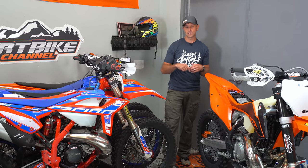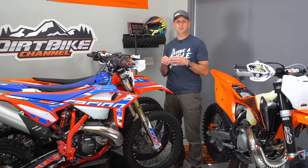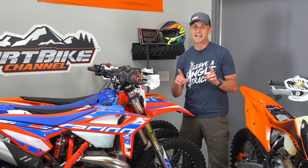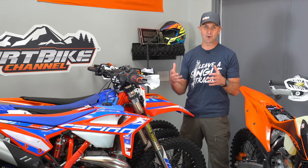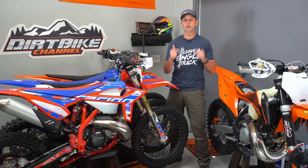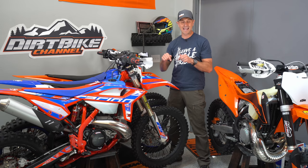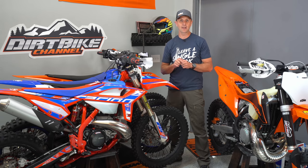Hey guys, thanks for tuning in. You're watching Dirt Bike Channel. I'm your host Kyle Brotherson. Today I want to do a video about post-ride maintenance — or another way to think of this is your next trip preparation. For me, the preparation for my next trip begins immediately after my ride today is over. Let's talk about how that works.